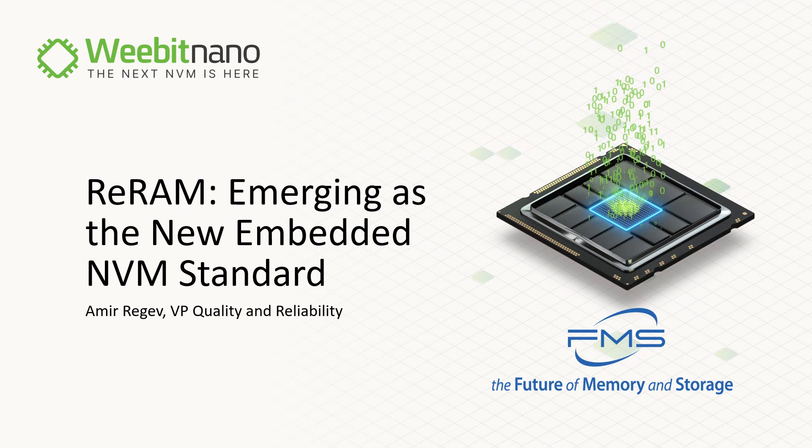Hello everyone, I am Amir Regev from Webit Nano and I'm very happy to be here today. This is my sixth FMS presentation starting from 2019, where I presented in two sessions.